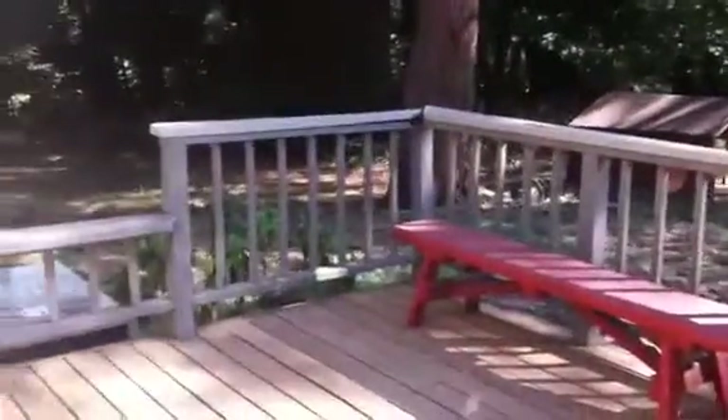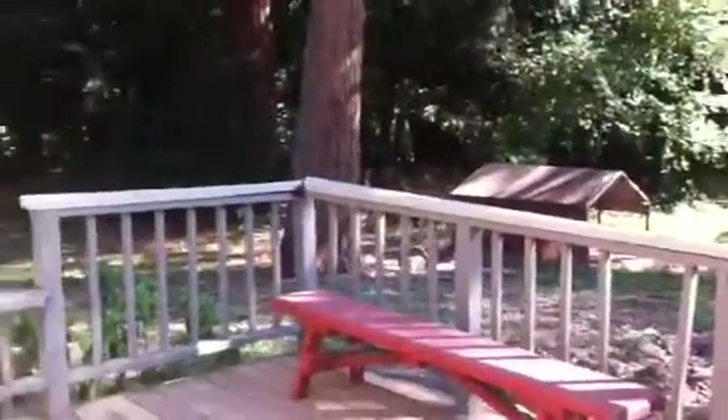Out the back there's a deck, which is going to be removed and replaced with a drop-down patio, so it'll be accessible to the wooded area — that's going to be great. From here we go to the bathroom, which has a tub-shower surround, nice tile floor, wood cabinets, and a nice window.